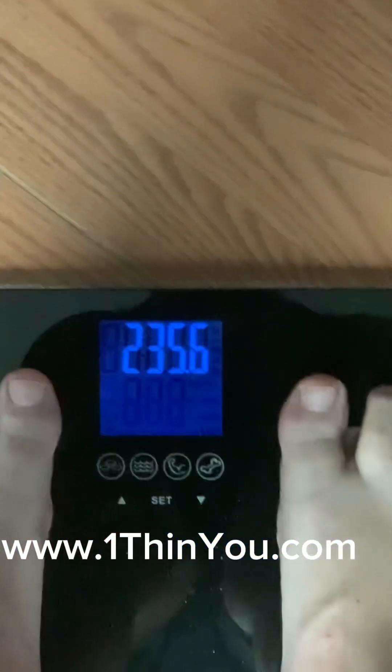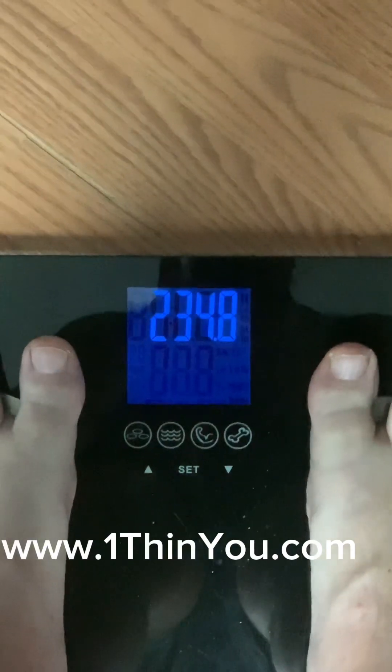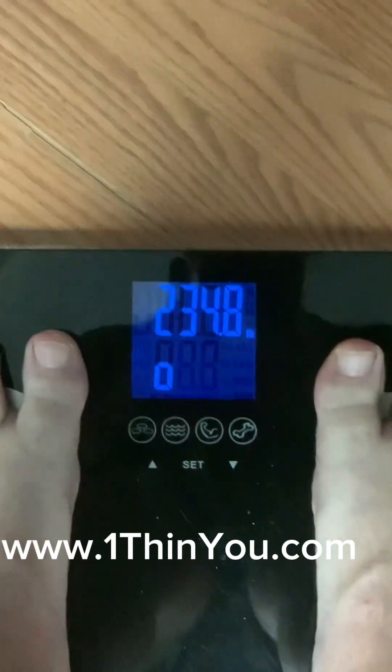I was 233.5 this morning. This is where I'm at now — 234.8.